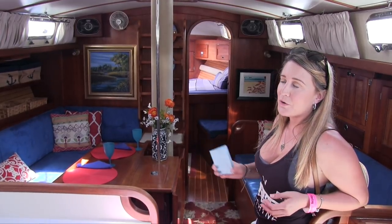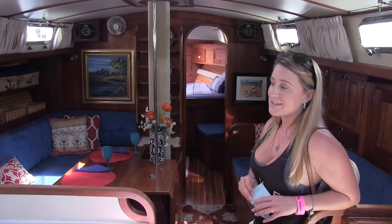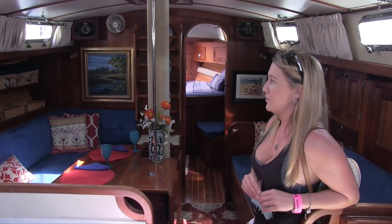I know it's a monohull and we're kind of making the tip to catamarans. But it's always good to look at all your options, and this is definitely a beautiful option.